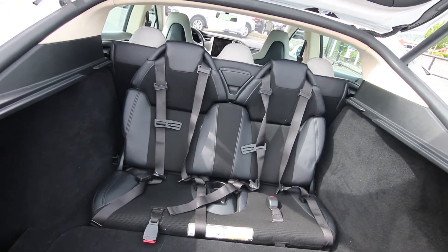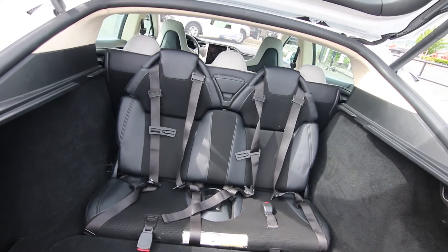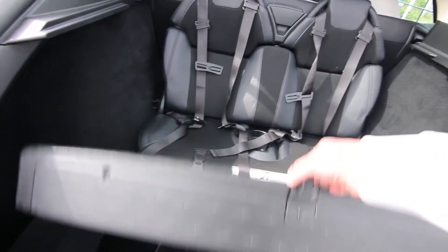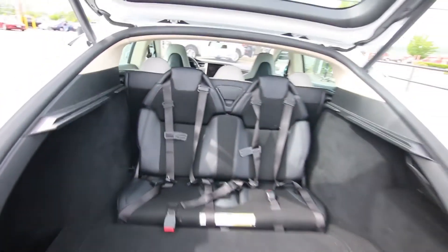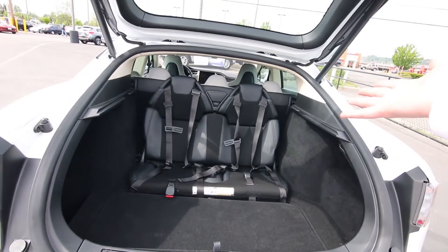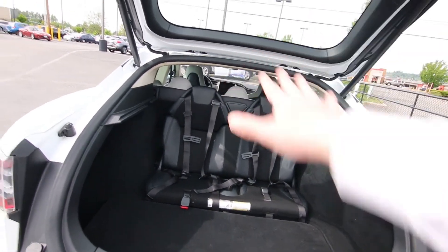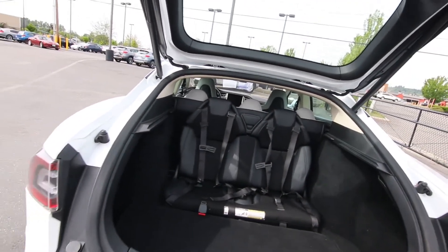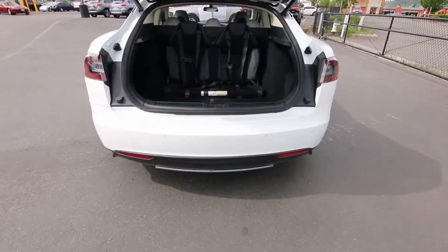This one also has the rear jump seats. These are probably more for kids, but you can seat two extra people. They fold flush all the way in. Look at all this cargo space — and with those jump seats in the stored position, you can fold down the rear seats for even more cargo space. Really very efficient use of space.